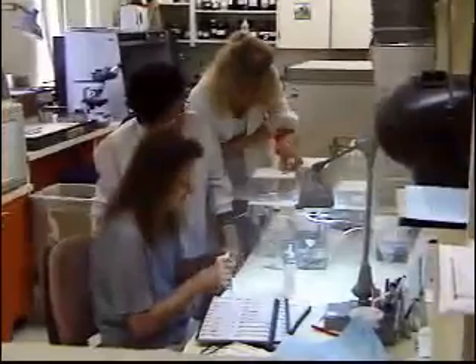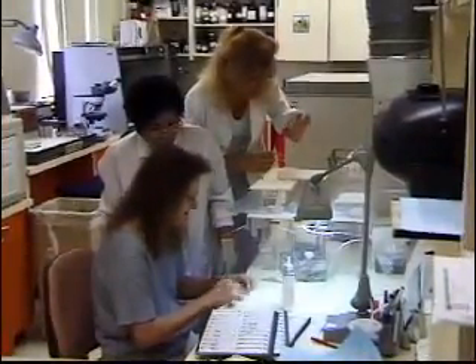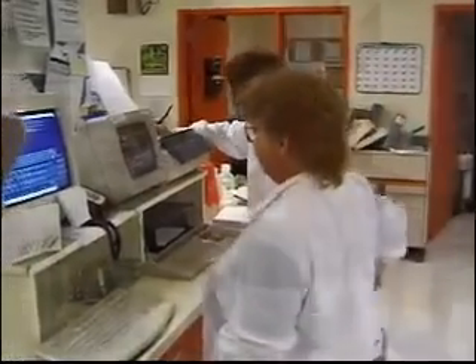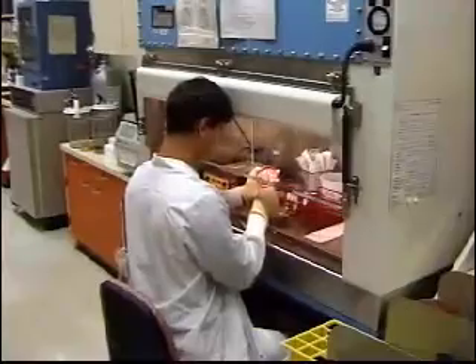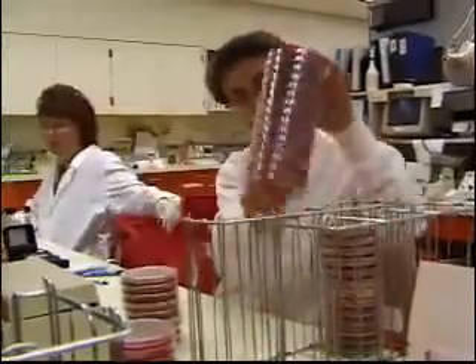Medical lab technicians usually work under the supervision of medical technologists and have contact with colleagues in the health professions, so good communication skills are a must. Whether working in a variety of areas within a clinical laboratory or specializing in one particular area every day, these professionals help improve the health and lives of their patients.